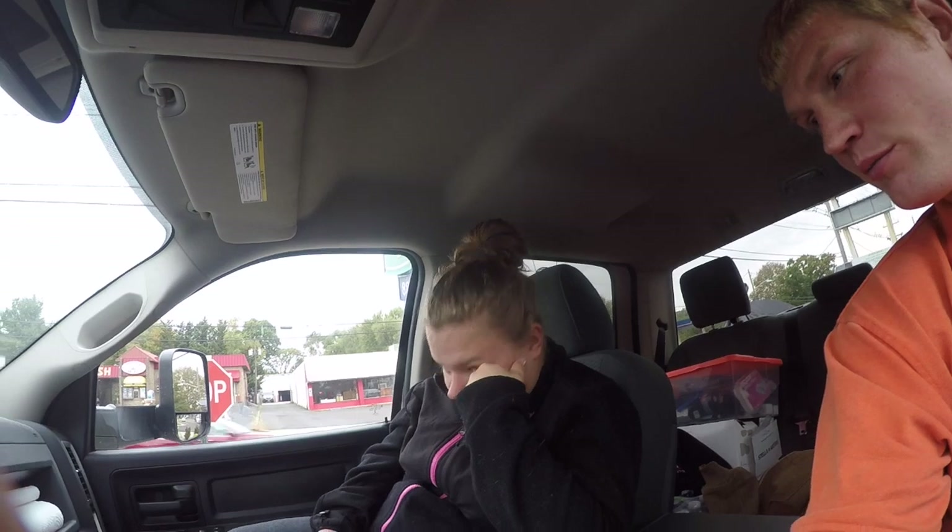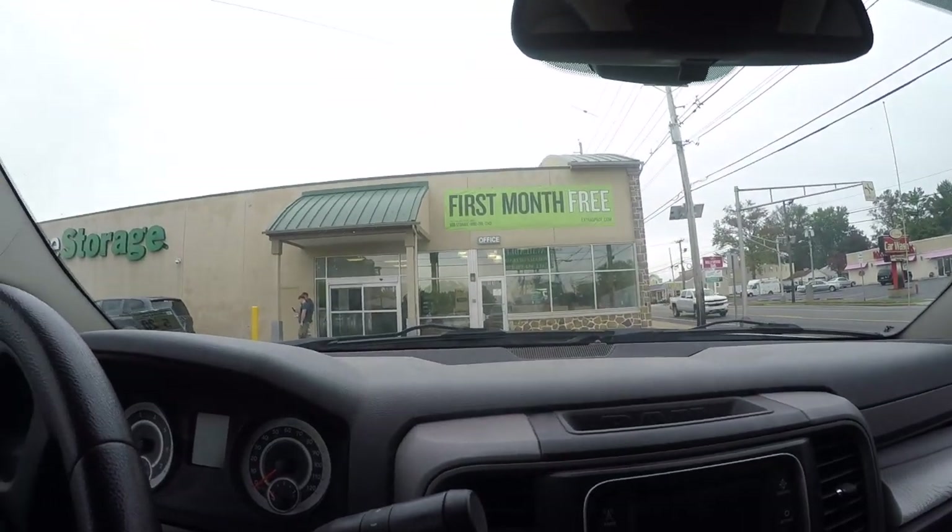Hey, what's going on everyone, Dan here with my wife Britt. We're at Extra Space Storage bidding on storage lockers. We didn't buy a couple of them because they went over our limit, but we did buy one storage unit — a little five by five. It just had a bag with some shoes and a little tote, and we paid ten bucks for that.